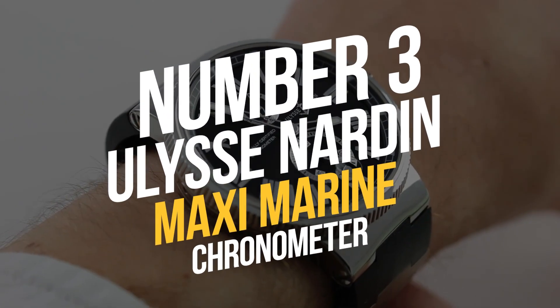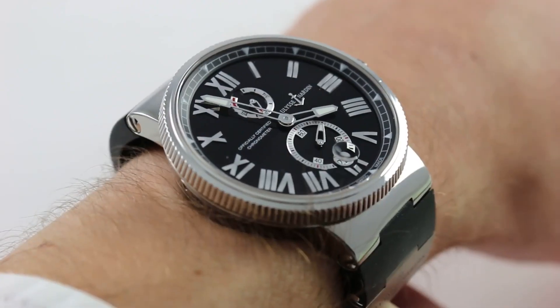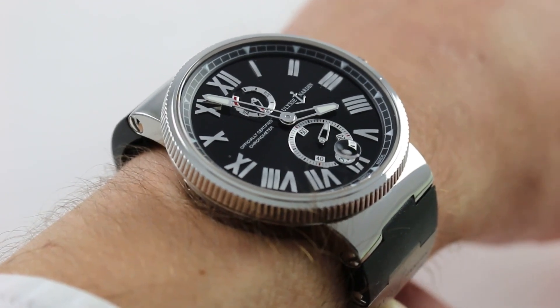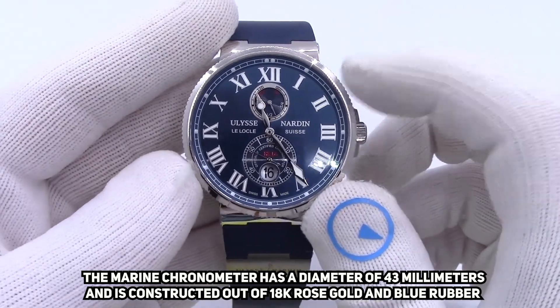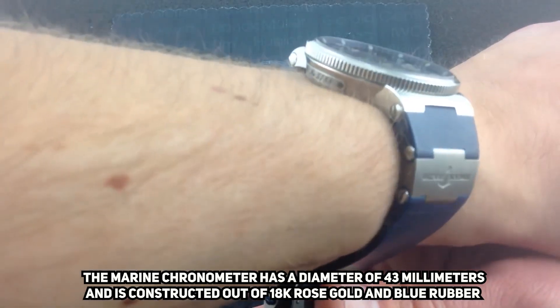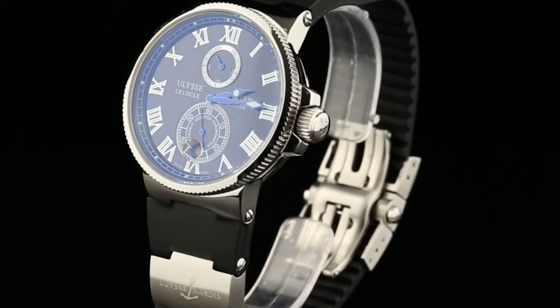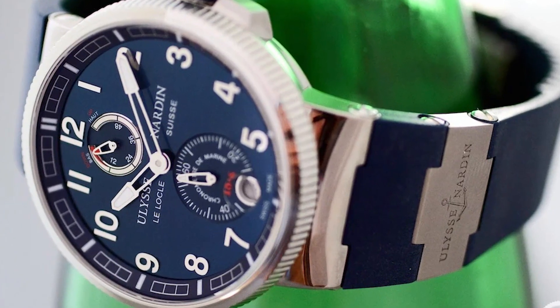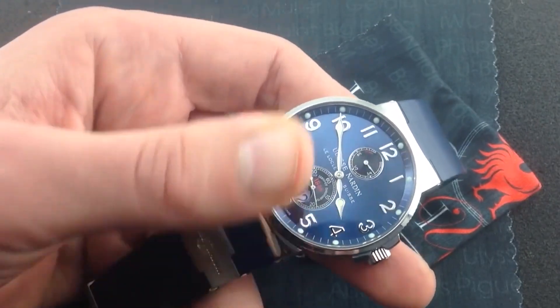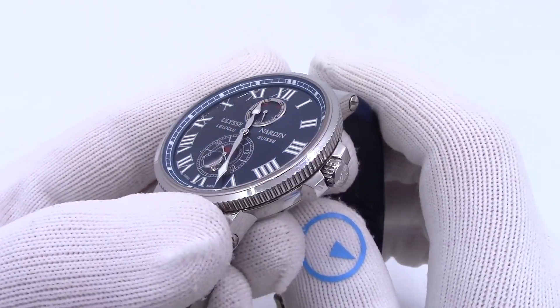Number 3: Ulysse Nardin Maxi Marine Chronometer. One of the most understated watches in Andrew Tate's collection is the Ulysse Nardin Maxi Marine Chronometer. It has a diameter of 43 millimeters and is constructed out of 18k rose gold and blue rubber. The watch features a date complication, a small seconds hand, and a power reserve indicator. It is driven by Ulysse Nardin's UN-26 movement.